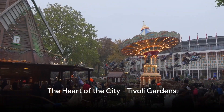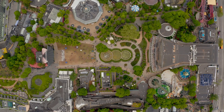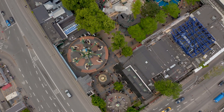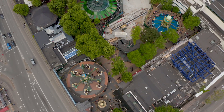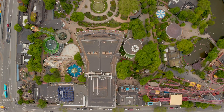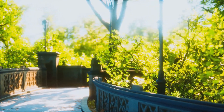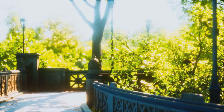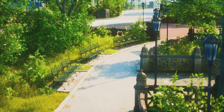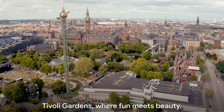Halfway through our list at number 5, we have the magical Tivoli Gardens. An enchanting blend of vibrant amusement park and tranquil green space, Tivoli Gardens truly is the heart of Copenhagen. First established over two centuries ago, it has evolved into a space offering a delightful mix of the old and the new. The amusement park is a whirlwind of excitement with thrilling rides and gentler ones for all paces. The gardens themselves are a riot of colors that change with the seasons. From pantomime theater to live music, Tivoli Gardens truly offers something for everyone — where fun meets beauty.